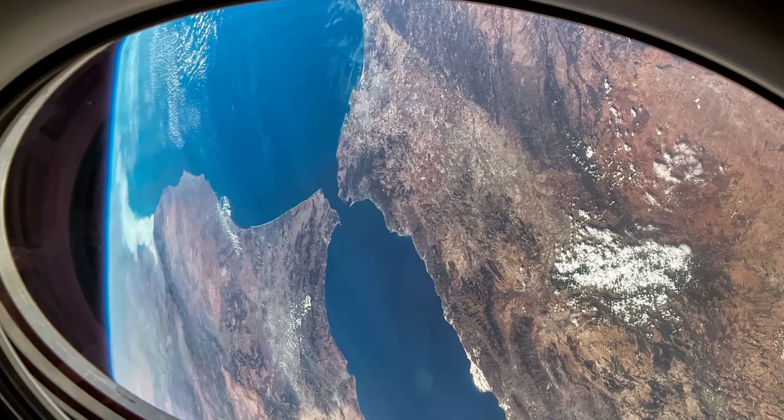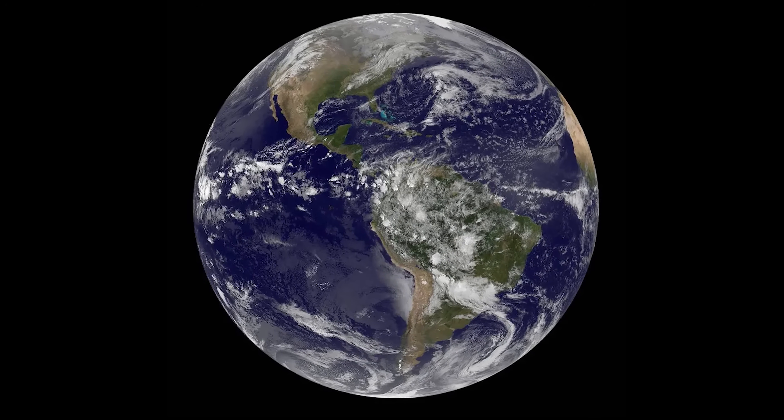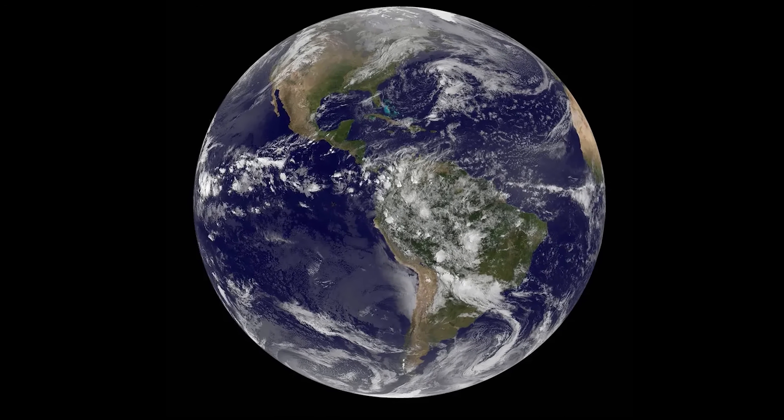Before we dive into the hows and whys of asteroid deflection, let's take a quick trip down memory lane and look at some of the most significant impacts that Earth has actually experienced in the past. Because believe it or not, our planet has been playing cosmic dodgeball for billions of years.